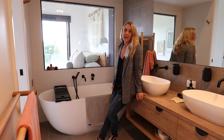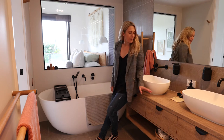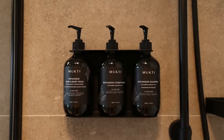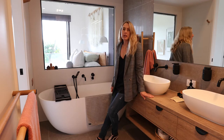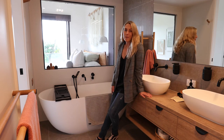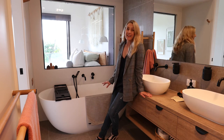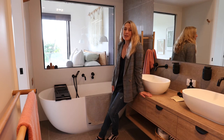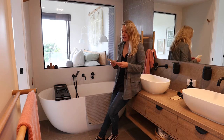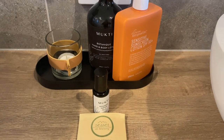There are some really nice touches in the bathrooms — not only are they generous in size but you've got the local Mukti Organics body wash, hand wash and all of those products, plus some really nice sustainability touches as well. There's a little sign at the end of the bath to remind you that it holds the equivalent of 1000 bottles of wine worth of water, so to enjoy that responsibly. And rather than single-use products there are reusable makeup wipes and bamboo cotton tips in here as well.